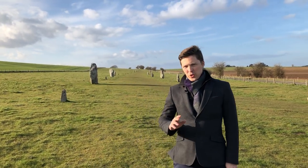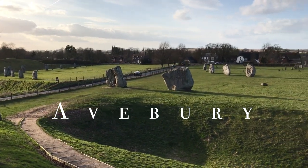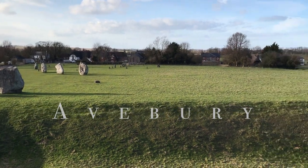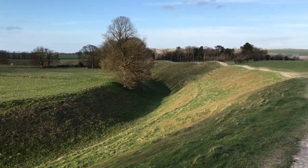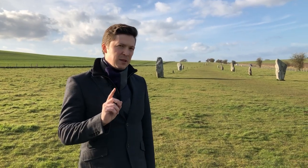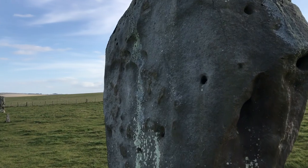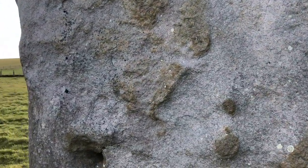We are now in the midst of the ancient stone circle, or should I say stone formation of Avebury, which dates all the way back to the Neolithic period — approximately 2,850 BC. Just think and marvel at the age of these ginormous boulders. We don't know how they were transported, and we're not really sure why either.